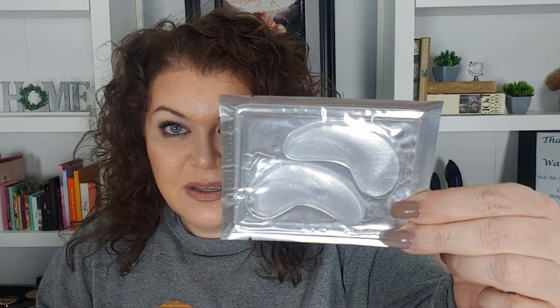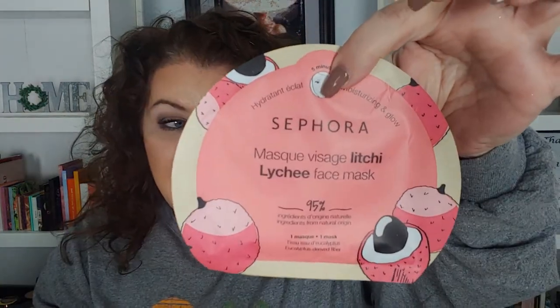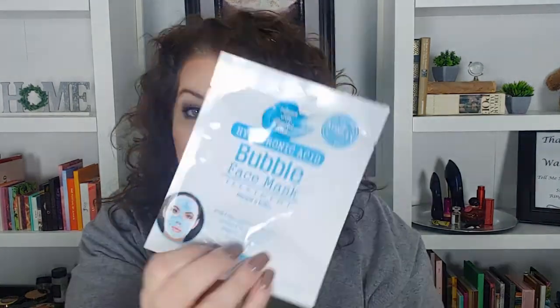Let's start off with some masks. There is a Spa Life lip mask — I love lip masks so much — and then a Spa Life under-eye mask. Oh my gosh, yes! There's a little pineapple puffy sticker, so cute. And then a Sephora lychee face mask, heck yeah! And a bubble face mask — hyaluronic acid bubble face mask. Those are so much fun!